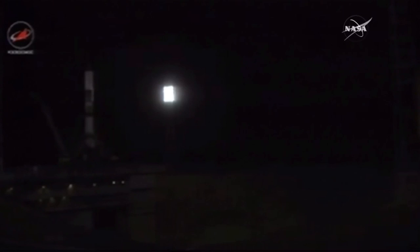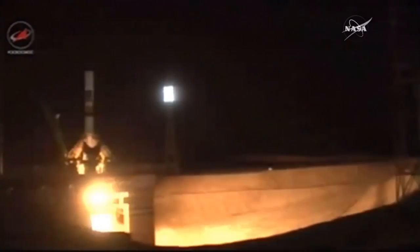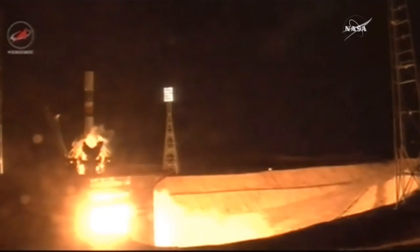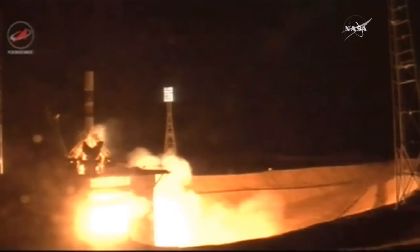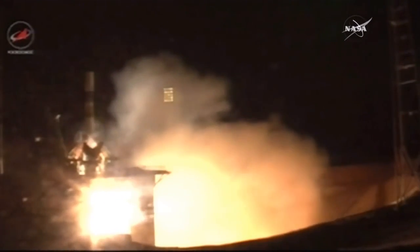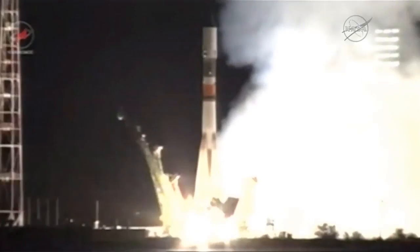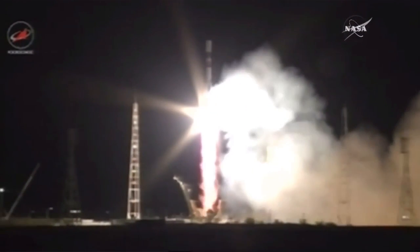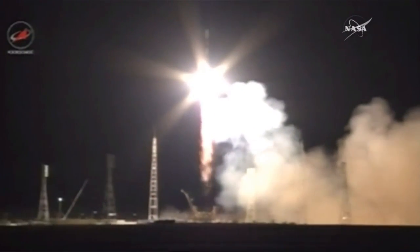Auto sequence has been initiated, standing by for the start of engine ignition. The engine ignition has started — T-minus three, two, one, engine start, and liftoff. Liftoff of a new Progress resupply ship bound for the International Space Station.